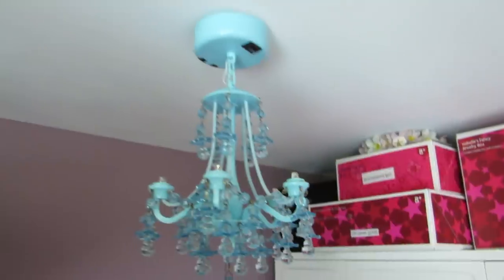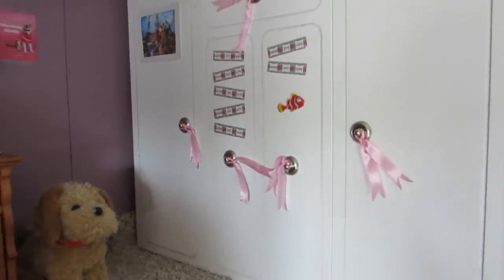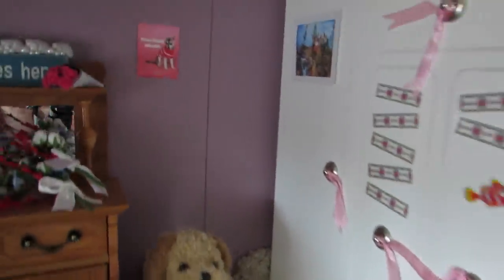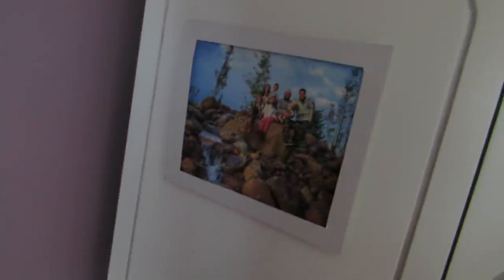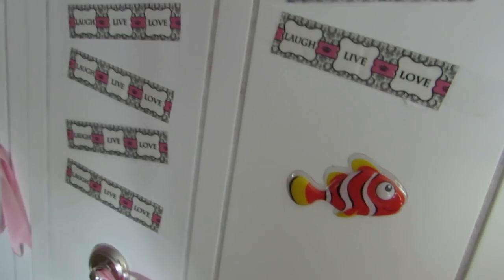I also have this chandelier from Michael's. Their clothes are just in the closet. On it we have this Shaytards poster, and then all of these little pieces of tape that say laugh, live, love, and then a fishy 3D sticker.